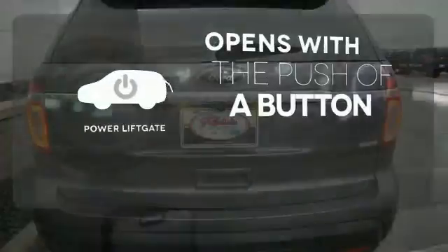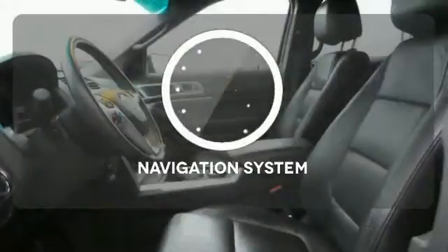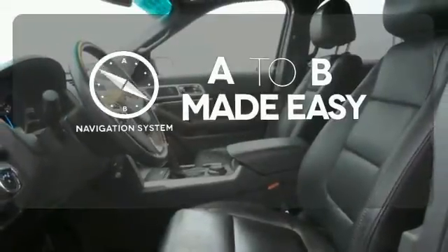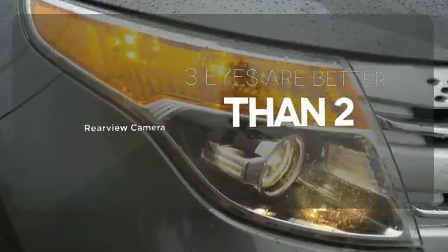The power liftgate offers automatic rear door operation with the push of a button. Never feel lost again with the navigation system. The backup camera gives you a clear picture of what is behind you.